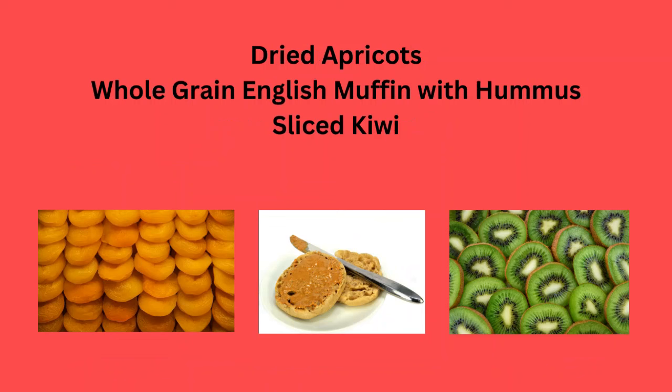Dried apricots, a whole grain English muffin with hummus, or sliced kiwi.